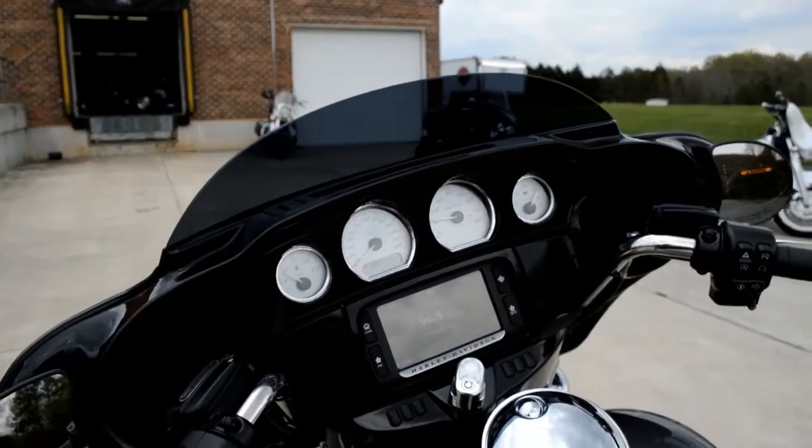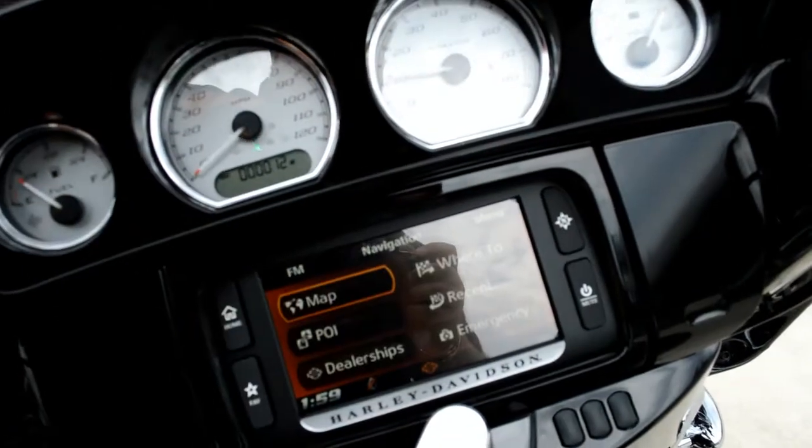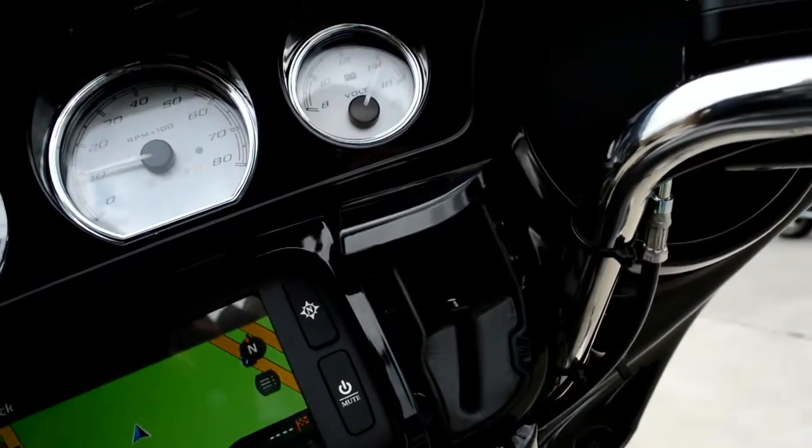One of the key features of the Street Glide Special are the painted inner fairing and the Boombox 6.5 infotainment system. It's got built-in navigation, built-in satellite radio, and it's accompanied by the jukebox.